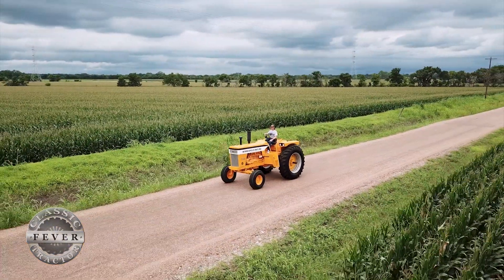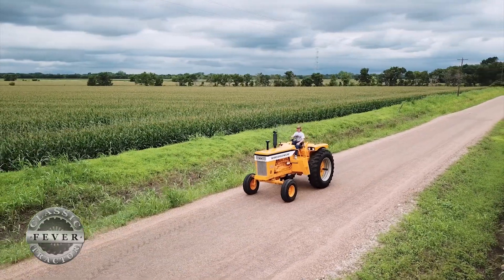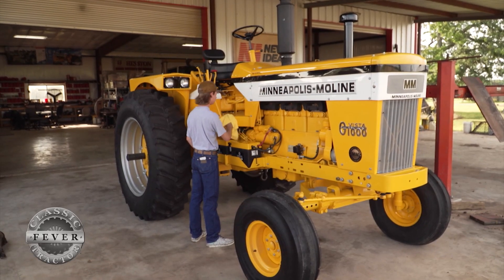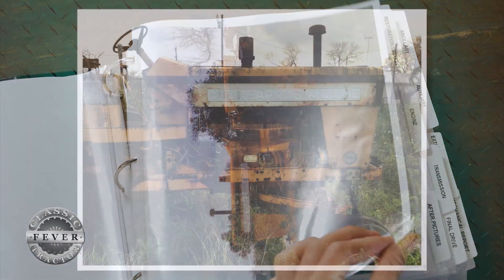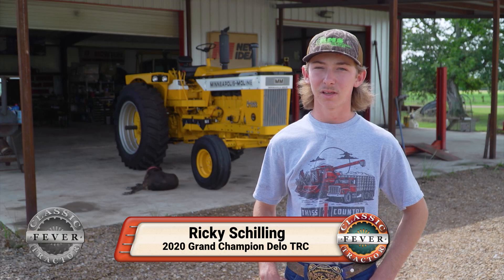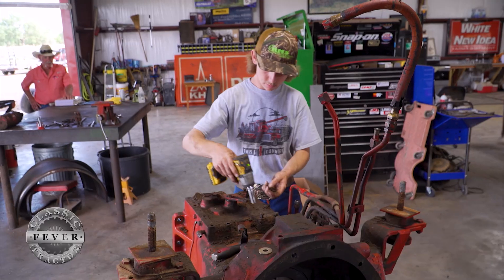This tractor may drive like a Cadillac now, but of course the Minneapolis Moline didn't look nearly as bright and shiny when Ricky first brought it home. When we got a hold of it, it was pretty rough. It came from South Texas and had a lot of rust. It had been abused by the previous owner, with a lot of issues both internally and externally. It became even more of a challenge once we got into it.